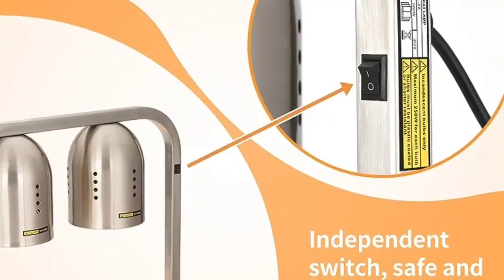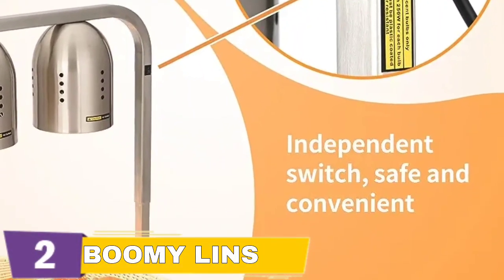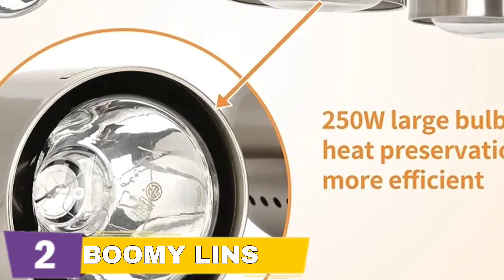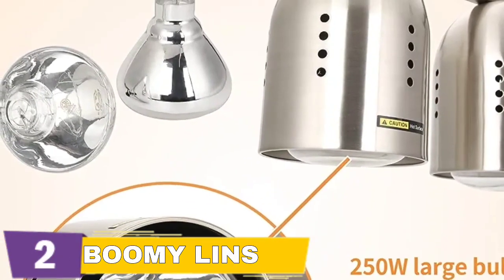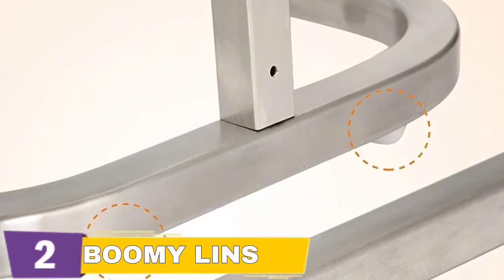The stainless steel food warming lamp will up your serving game. Its unique design makes it simple to use and clean, and its durability ensures that it will last for many years. When not in use, the removable design allows for easy storage. The adjustable bracket allows you to tailor it to your specific requirements. With the adjustable food warming lamp, you can say goodbye to cold food and hello to deliciously warm meals.